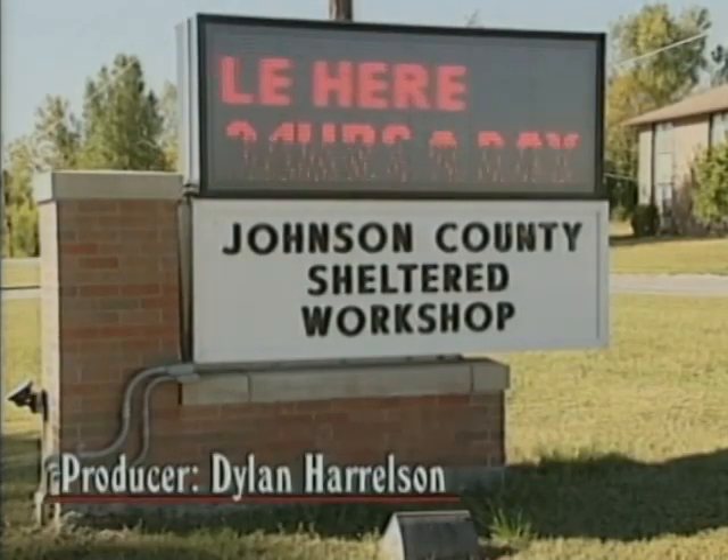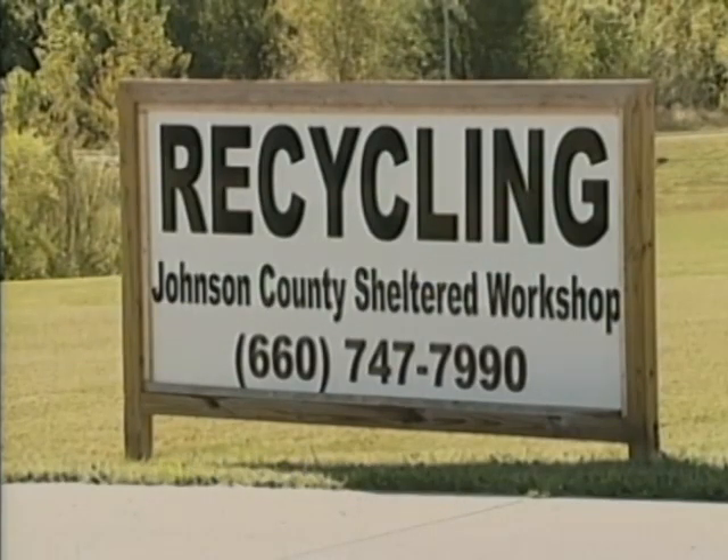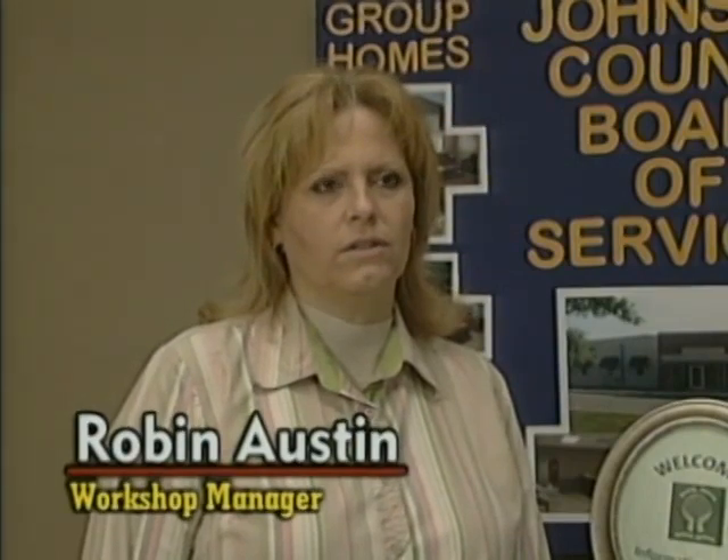The Johnson County Sheltered Workshop in Warrensburg provides many services for businesses and individuals across the county. We do production jobs, which include jobs for Intersis, GE, and Allwells here in town.